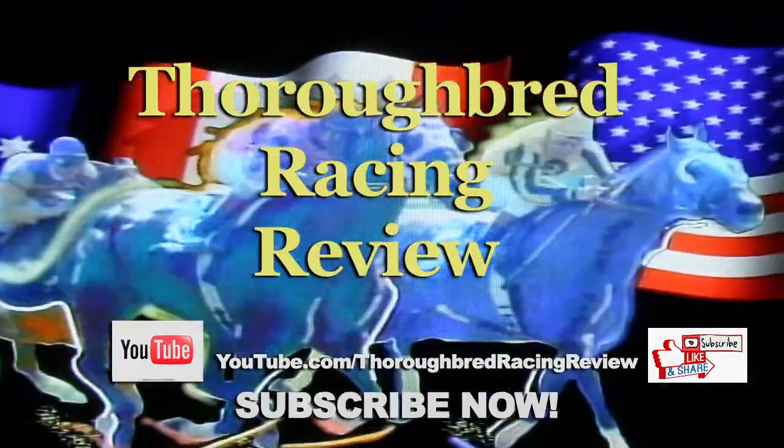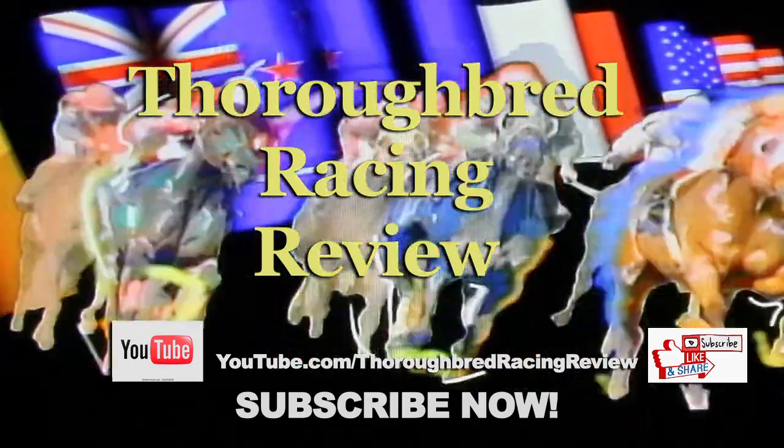Thoroughbred Racing Review, for the best of horse racing history, on YouTube.